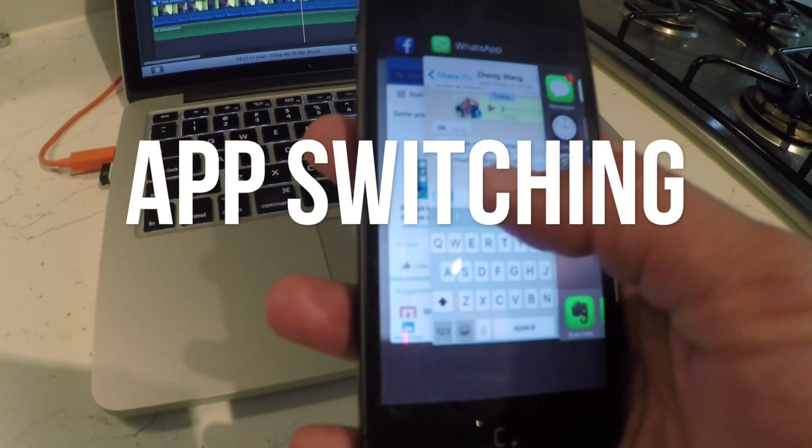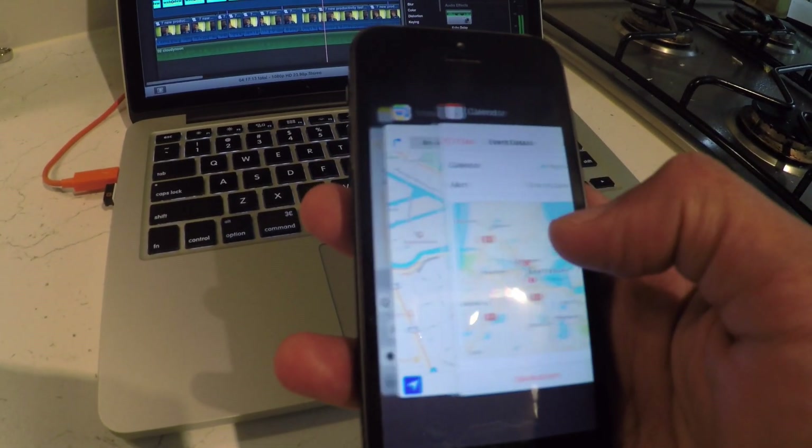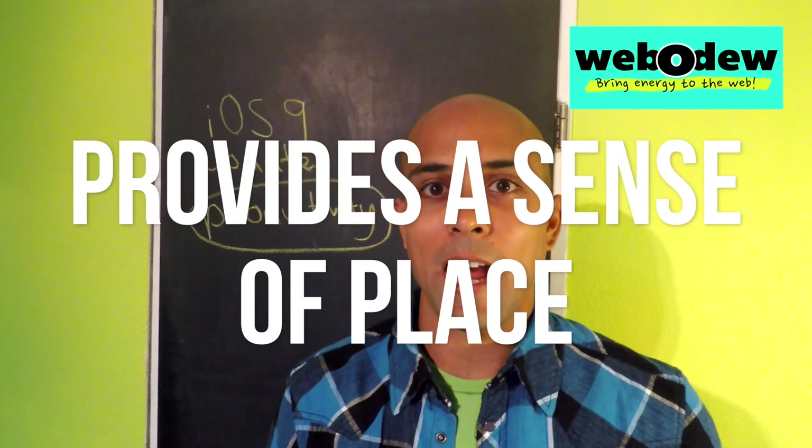So when you want to switch between apps, you can double-click your home screen button. And in the update, it definitely looks nicer — sort of more like a deck of cards. What I like about these cards is that it gives you an idea of where you left off in the other apps.